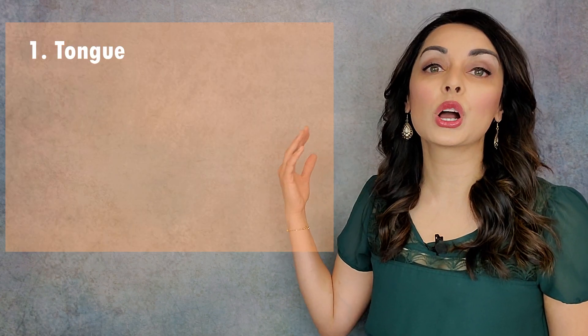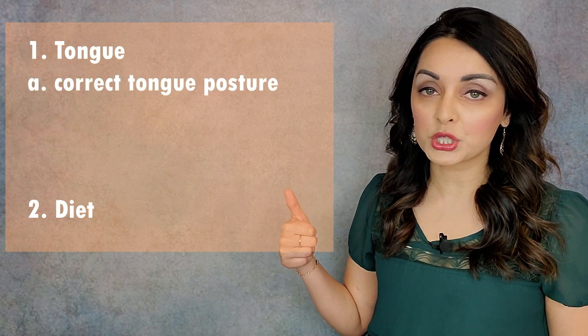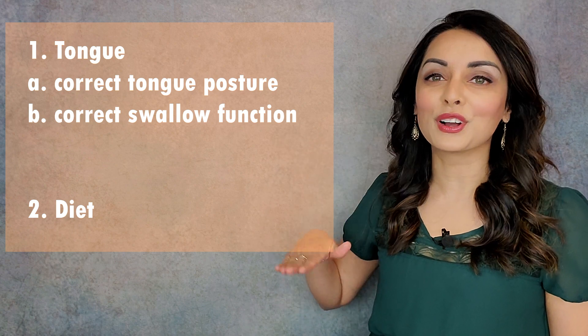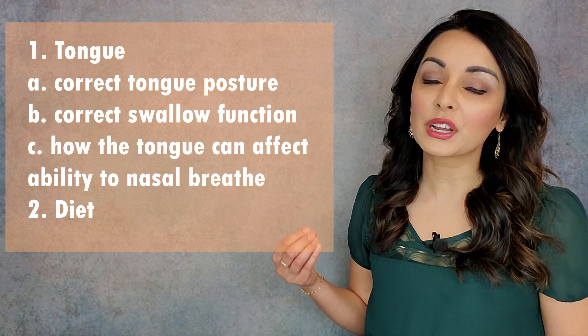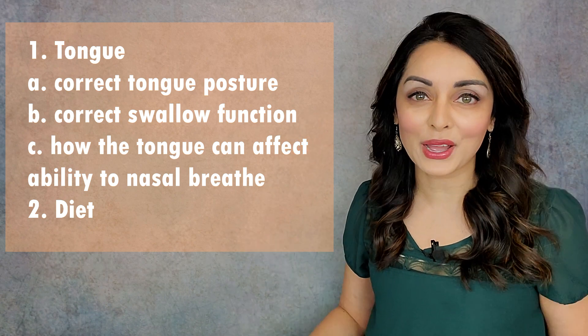So let's get right into it. First we will talk about the tongue and then we'll talk about diet. With the tongue, we'll be talking about correct tongue posture, correct swallow function, and how the tongue can affect our ability to breathe through our noses — yes, it does have an impact on that.